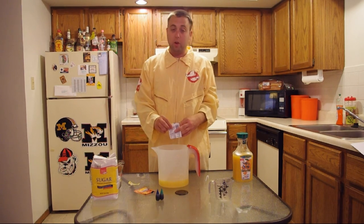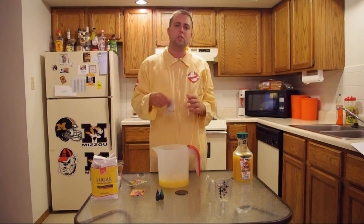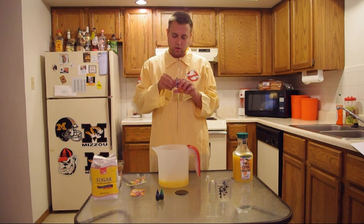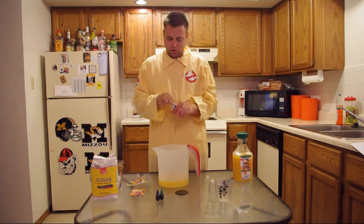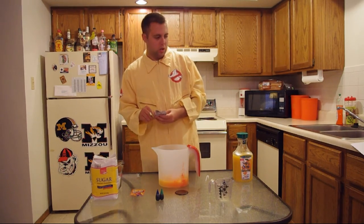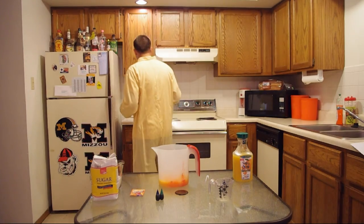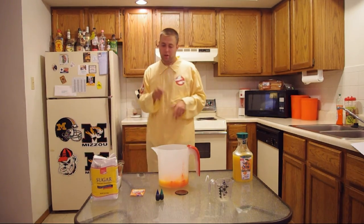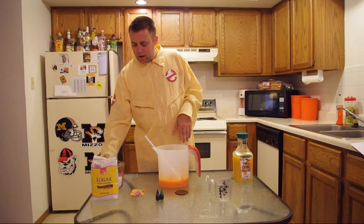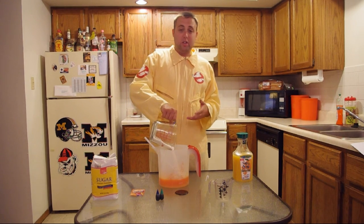Does anybody remember the Kool-Aid points? My mom saved the heck out of those things — I don't know how many towels and t-shirts we had. There were macaroni points too. Next, we're going to add the orange Kool-Aid mix. You're going to need a spoon to stir this — just give it a quick stir to get all that Kool-Aid mixed together.